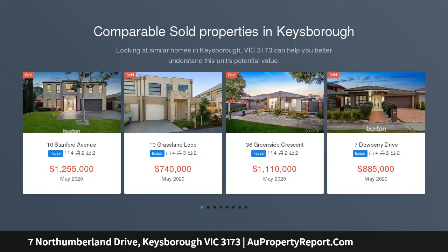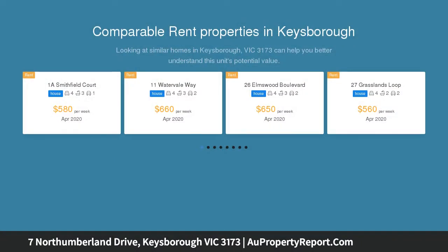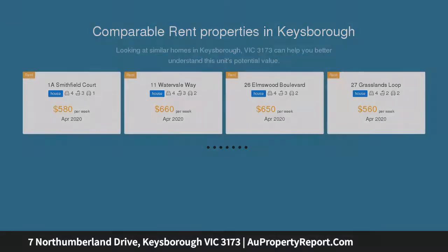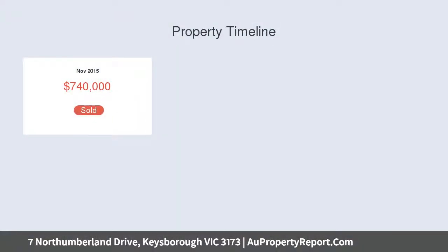Magnificent design concepts combine in creating this captivating three-year young residence, where soaring ceilings, a smart lightwell and clever use of windows flood the home with natural light, while its sleek layout presents the perfect proposition for the lifestyle savvy family, evoking an uplifting ambience from the moment you step inside.